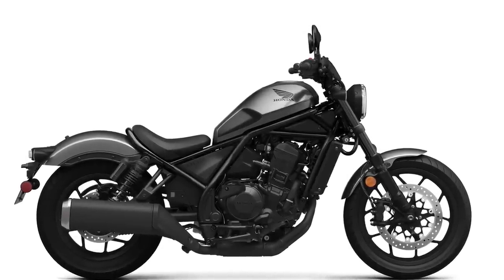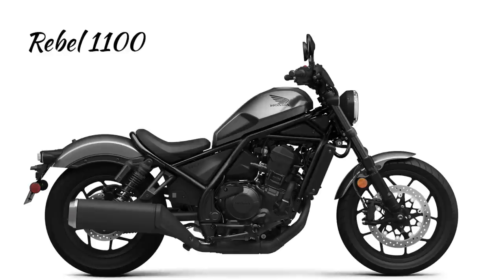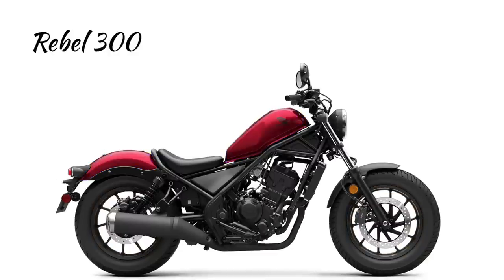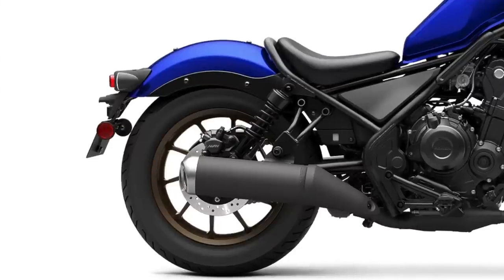Now we get into the cruisers, and this is where I kind of lose interest in the Honda lineup because I'm not a fan of the Rebel. It looks kind of awkward — like they tried to make it look like a chopper or a bobber. It's going to appeal to a lot of people, but it's just not for me. They make it in an 1100, a 500, and a 300, and they all have the same look with different colors and prices. I don't like that big t-shirt cannon muffler sitting off to the side, and I don't like the big fat tires, especially in the front.